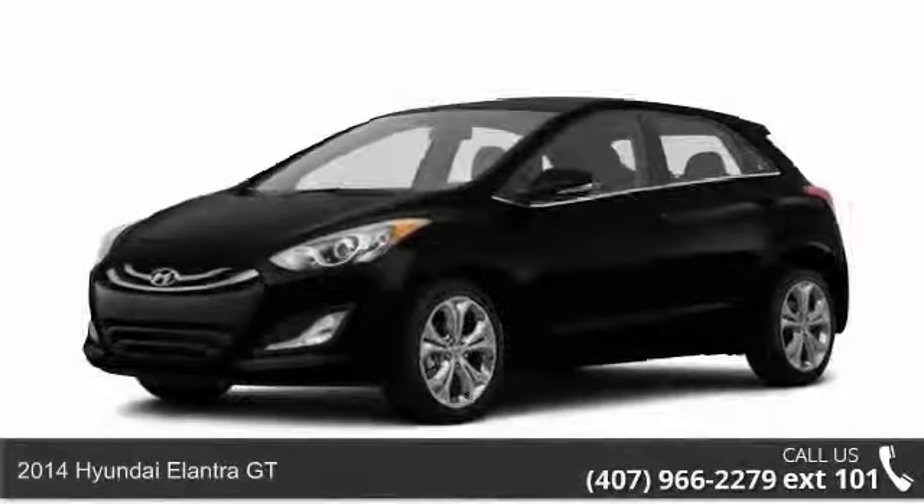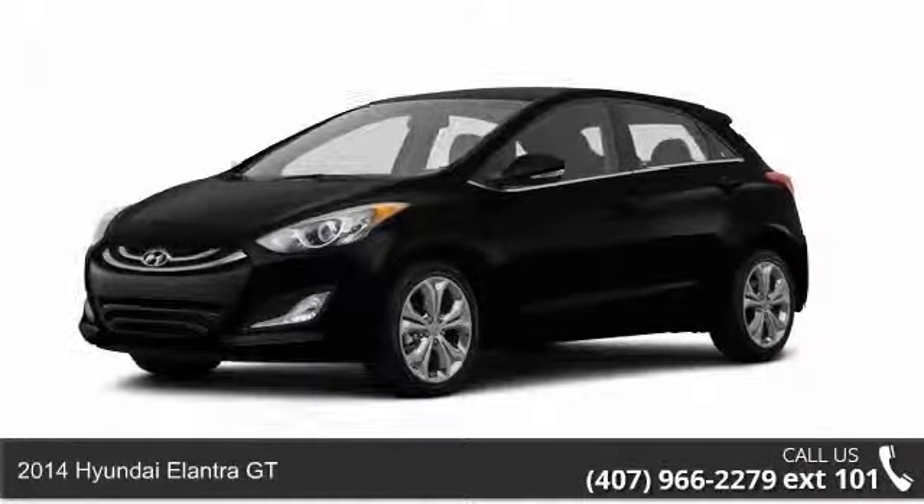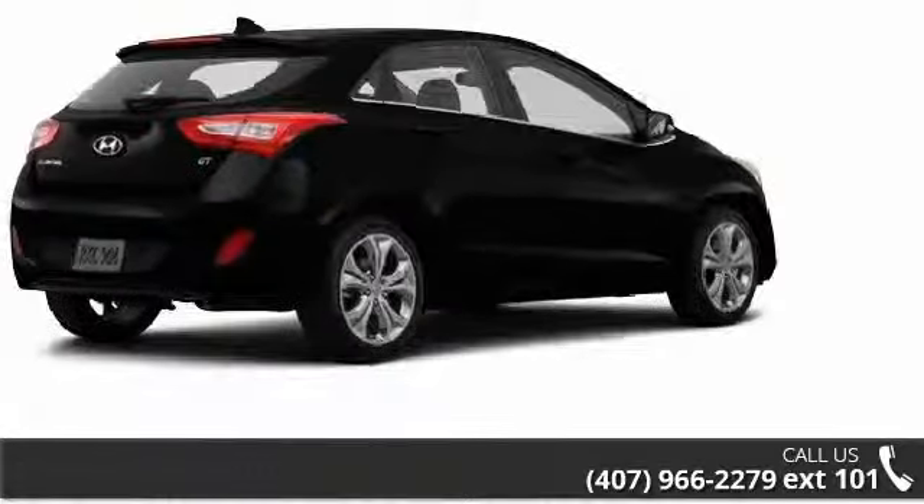Step onto the 2014 Hyundai Elantra GT. If you are looking for a first-rate auto, this one could be yours today.